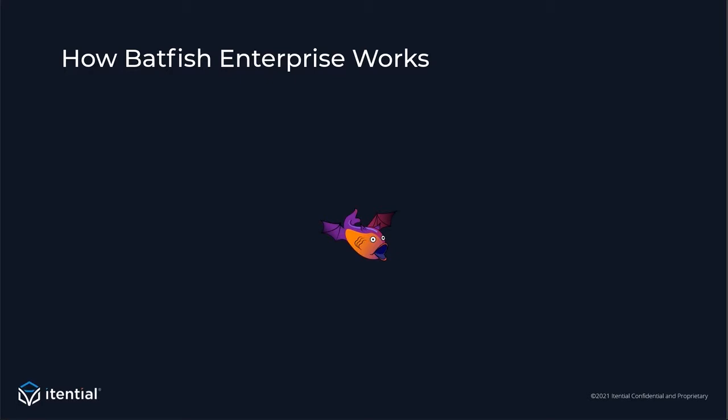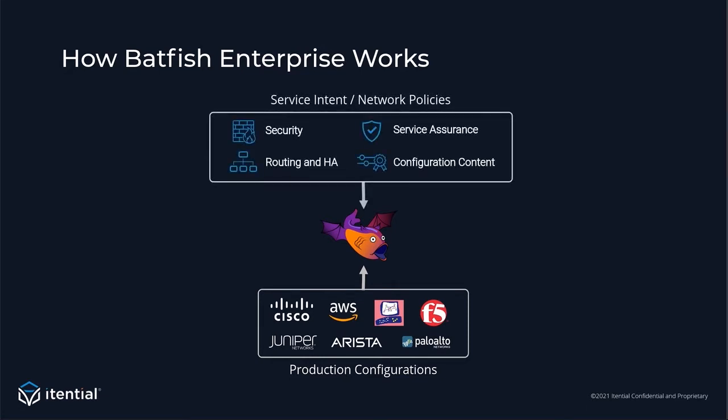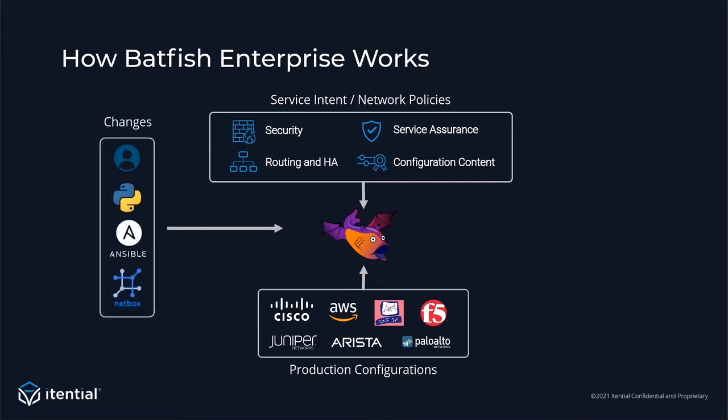At a high level, Batfish Enterprise starts by analyzing your production configs. You import these production configs, and there's a wide variety of vendors and platforms supported — from firewalls to load balancers, from all the popular vendors to public clouds like AWS. You marry that with service and network intent policies using a no-code framework. You then layer on the changes you want to make, which can be done directly in our UI or through any automation, like IAP.